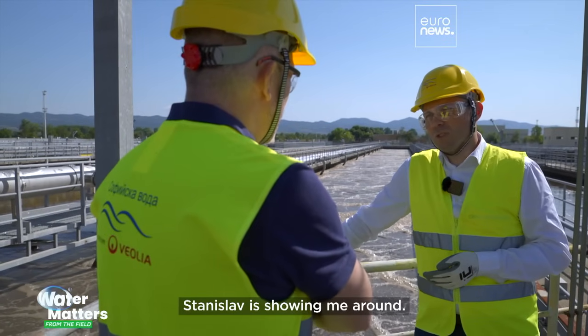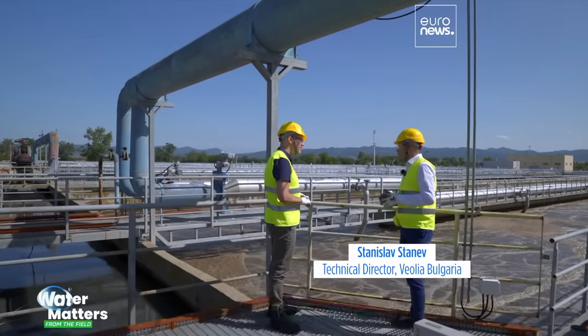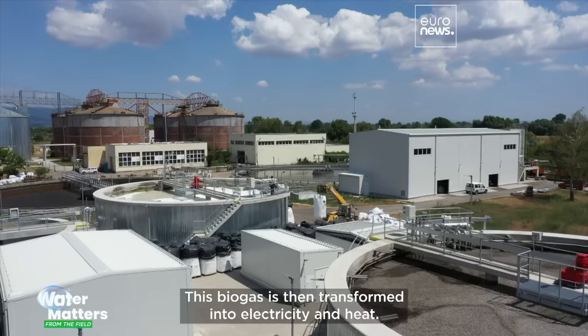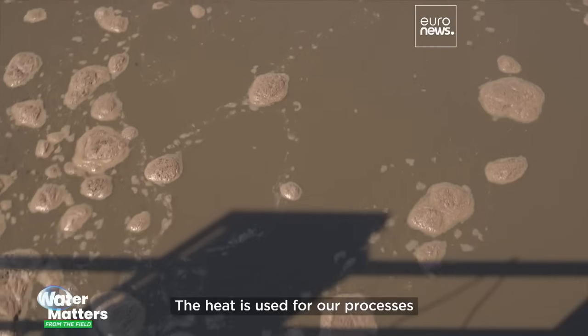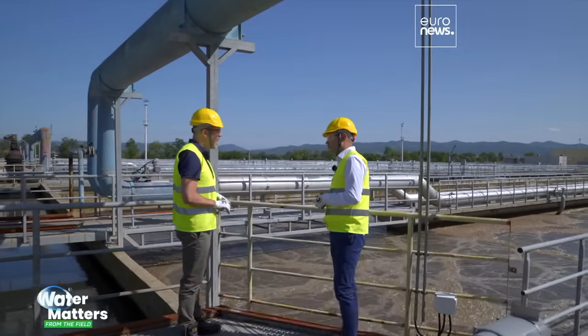Stanislav is showing me around. We collect the wastewater from the Sofia citizens, we treat it here so that it's clean in the river, and in the process we produce biogas. This biogas is then transformed into electricity and heat.